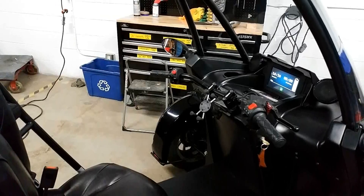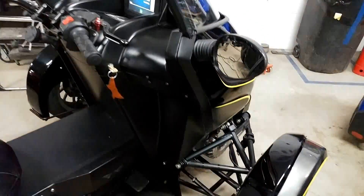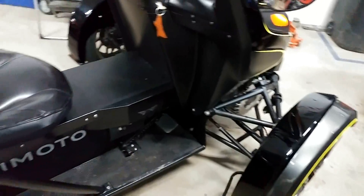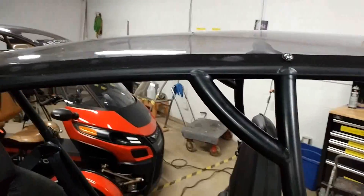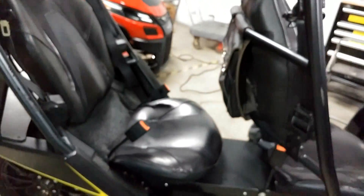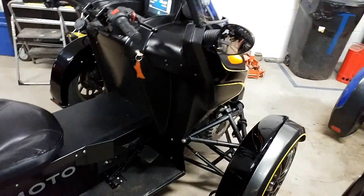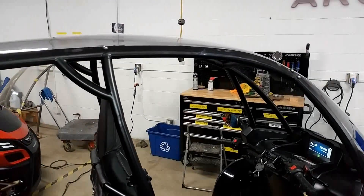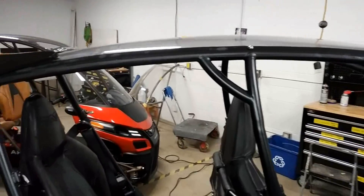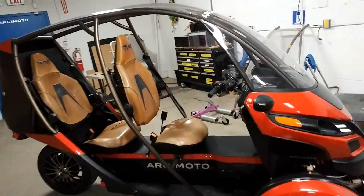At that time we were looking to use lead acid batteries because the lithium ion weren't quite to a point where we wanted to use them yet — and lead acid was so much cheaper. We had approximately 20 lead acid batteries in the vehicle at that time to make about 50 to 60 miles of range. The new batteries take up the same space as about four lead acid batteries and we should get between 100 to 140 miles. The volume and weight difference with the battery on just the last seven years is remarkable.